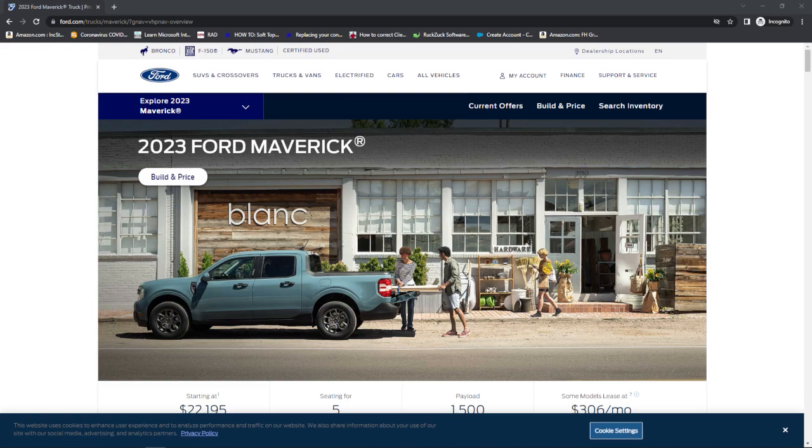Hey guys, I wanted to make a quick update video on the 2023 Ford Maverick. The website has finally been updated today with the new version. You can build and price it and see all the different colors.